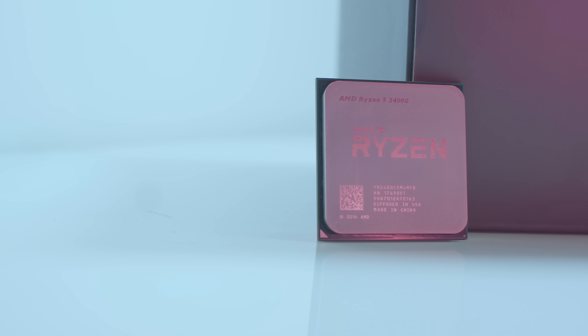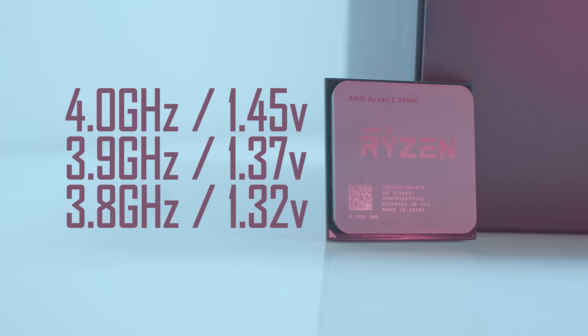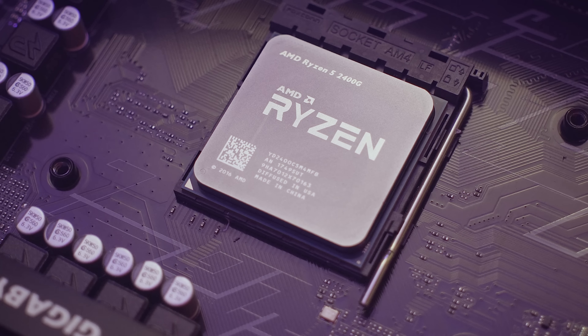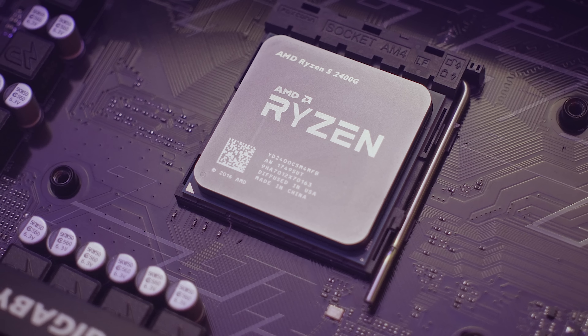The CPU side, on the other hand, was less impressive, with 4GHz requiring 1.45V to be stable, but it was reachable as opposed to other Ryzen 5s that stopped dead at 3.9GHz. So I stuck with 3.9GHz, as 1.45V for 4GHz seems a rather high voltage for 24/7 use.